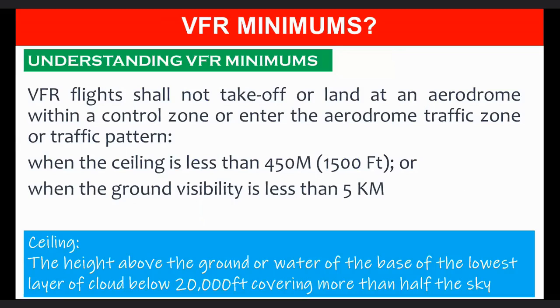VFR minimums: VFR flights shall not take off or land at an aerodrome within a control zone, or enter the aerodrome traffic zone or traffic pattern, when the ceiling is less than 1,500 feet or when the ground visibility is less than 5 kilometers.